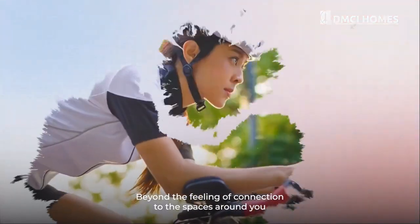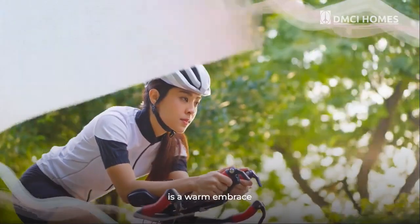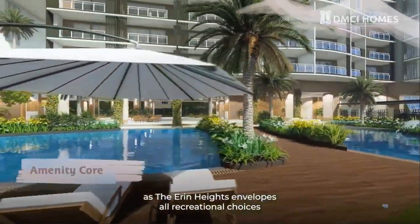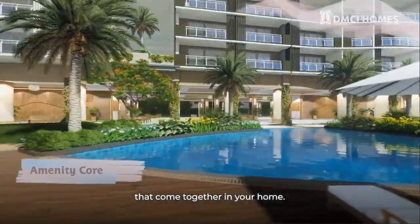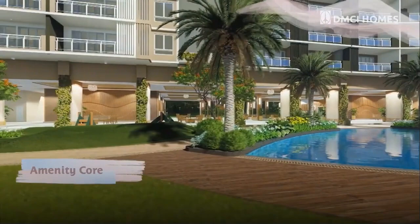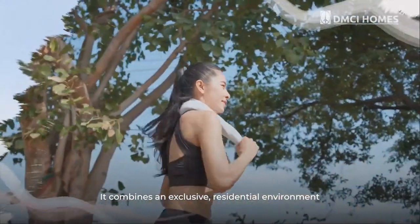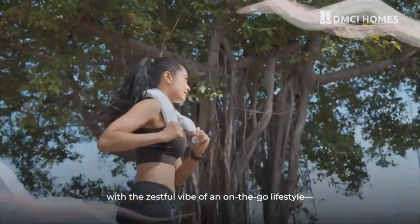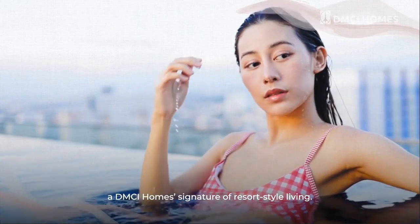Beyond the feeling of connection to the spaces around you is a warm embrace as the Erin Heights envelopes all recreational choices that come together in your home. It combines an exclusive residential environment with the zestful vibe of an on-the-go lifestyle — a DMCI Homes signature of resort-style living.